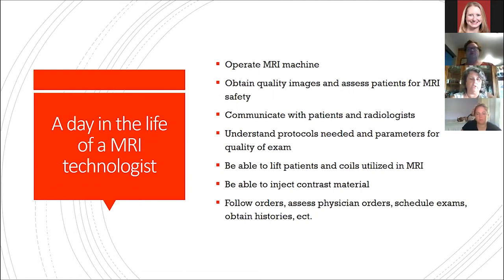A day in the life of a technologist: we operate the MRI machine, obtain quality images, assess patients for MRI safety, and communicate with patients and radiologists, physicians, nurses, and essentially everyone dealing with the patients. We need to understand the protocols — we won't run the same type of images for a knee as we would a brain — and we need to understand the parameters of why we're choosing what we're choosing to optimize those images. We also need to be able to lift patients and the coils used in MRI; the coil is what receives the information from the body.